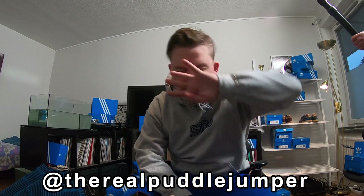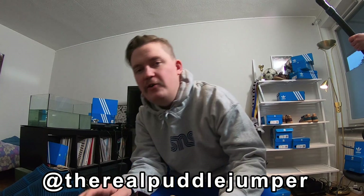Hey, what's up guys? It's your boy Thomas, back with yet another sneaker review.